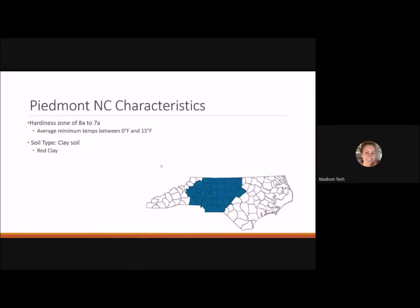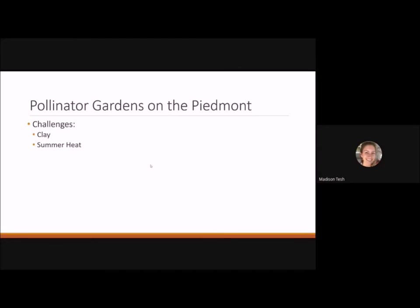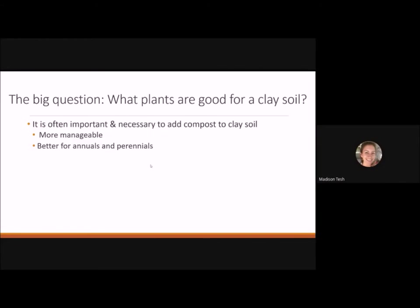Living here in the Piedmont, we are in a hardiness zone of 7a to 8a, meaning we reach average minimum temperatures between zero and 15 degrees Fahrenheit. We want to plant things that can withstand down to those temperatures. We also have clay soil, very characteristic of North Carolina, and we have really hot summers, so we want plants that can withstand periods of drought and heat.